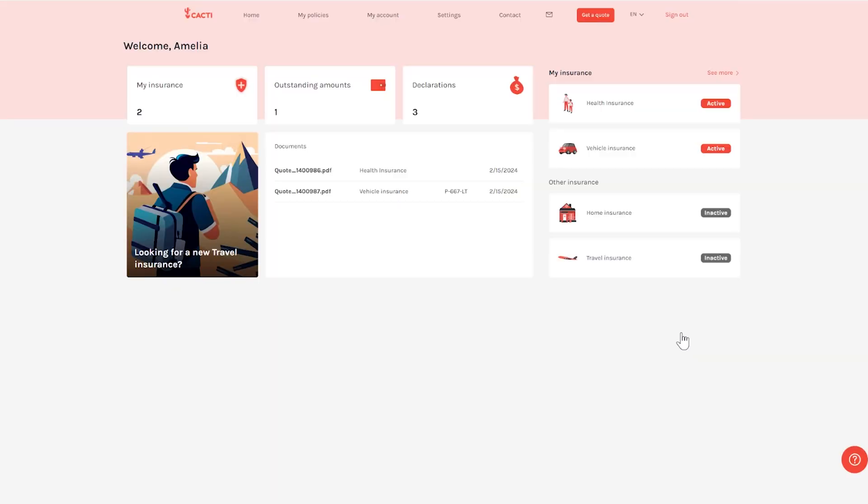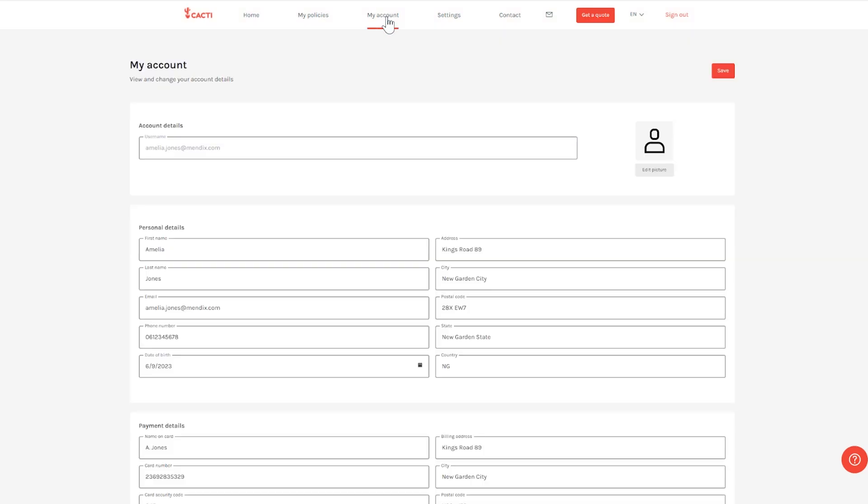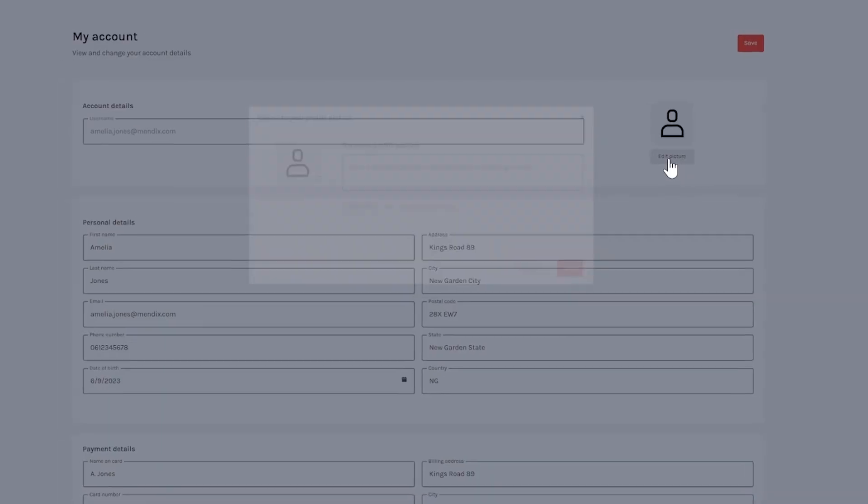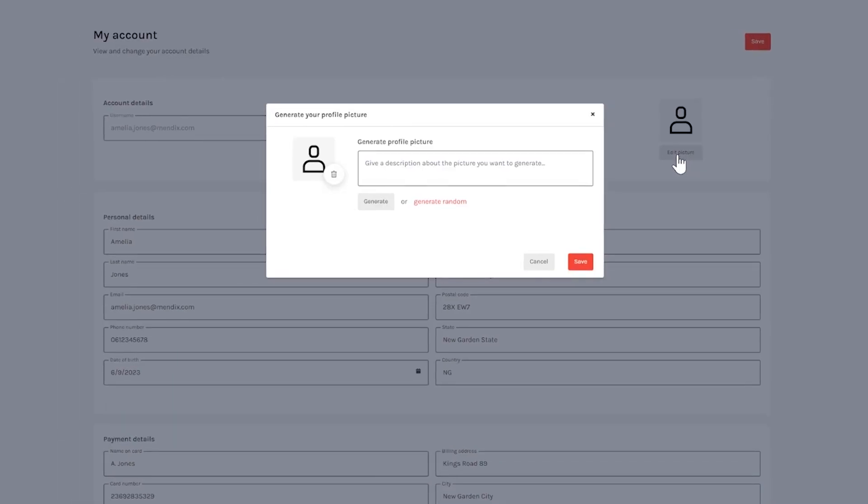When logged in as a user and navigating to the My Account page, you will see an empty avatar on the right side with an option to edit. I've implemented some basic logic in advance to enable avatar functionality for users. Clicking Edit User will trigger a pop-up screen where you can provide a description of your desired avatar.